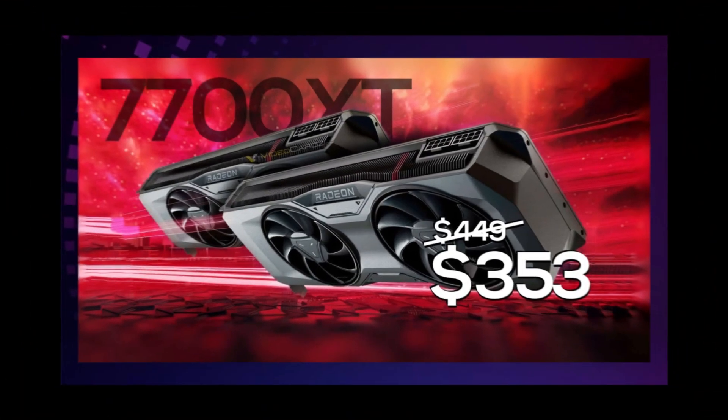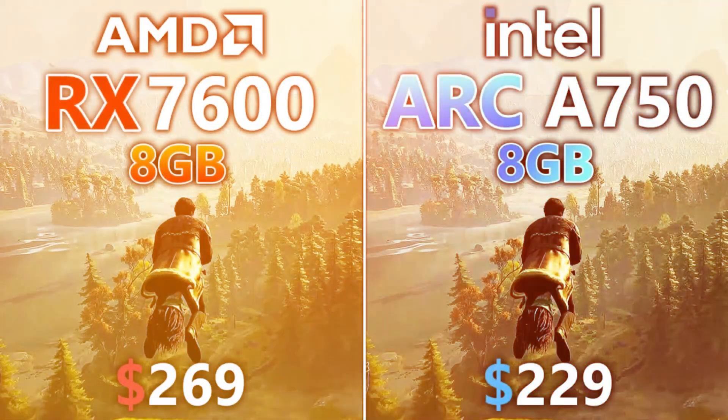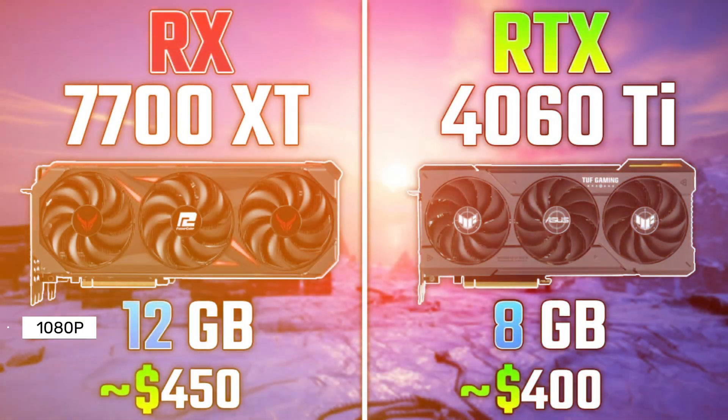In Cyberpunk 2077, the B580 tied with the RX 7700 XT, outperforming the A750 and RX 7600, and slightly surpassing the RTX 4060 at lower resolutions. However, frame rates remained unplayable above 1080p.